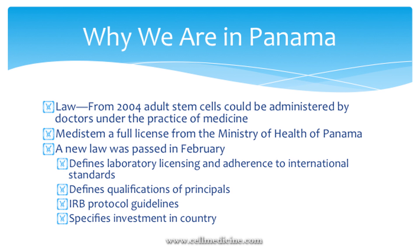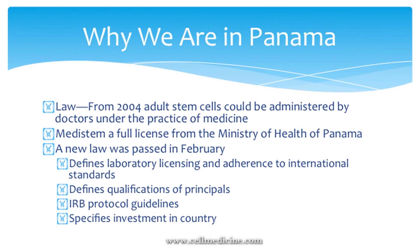A lot of people ask why we're in Panama. When we looked for a place to treat people using their own stem cells and umbilical cord stem cells, we checked with attorneys and found a law on the books from 2004 which basically said that a doctor can treat patients with adult stem cells under the practice of medicine. Besides having wonderful partners and being in a vibrant economy with plenty of flights, this law was a big reason for going there. A new law passed in February defines laboratory licensing adhering to international standards, specifies qualifications of principals, and requires IRB approval for all treatments — some of our protocols have already been approved.